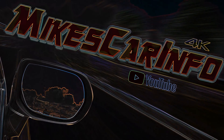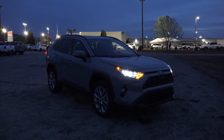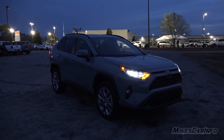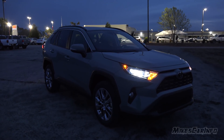Hey, this is Mike. I'm in Myrtle Beach, South Carolina visiting Sparks Toyota. I'm here because they have a 2019 Toyota RAV4 in the XLE trim level. This one just arrived today — I rushed down here and wasn't able to film the whole thing, but I'm able to do the lighting, so this is an interior and exterior lighting overview to see what it looks like at night.